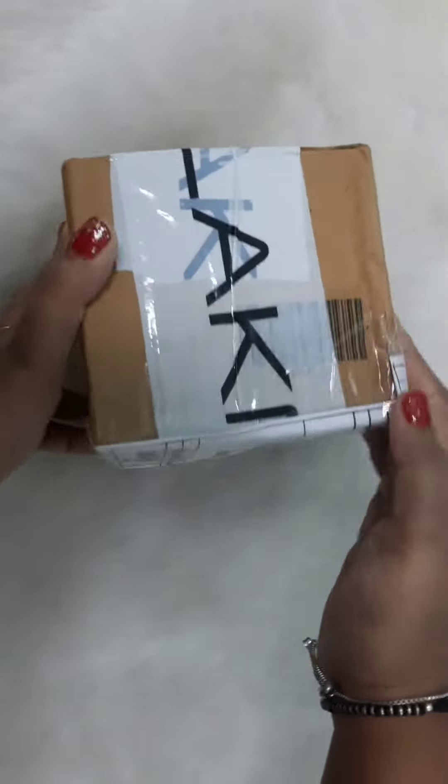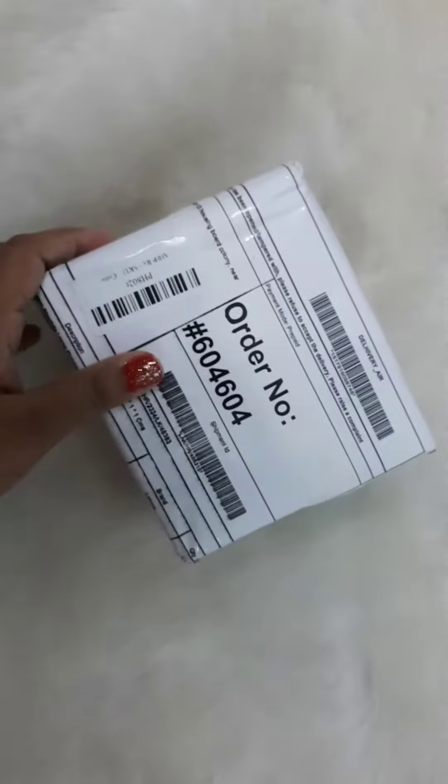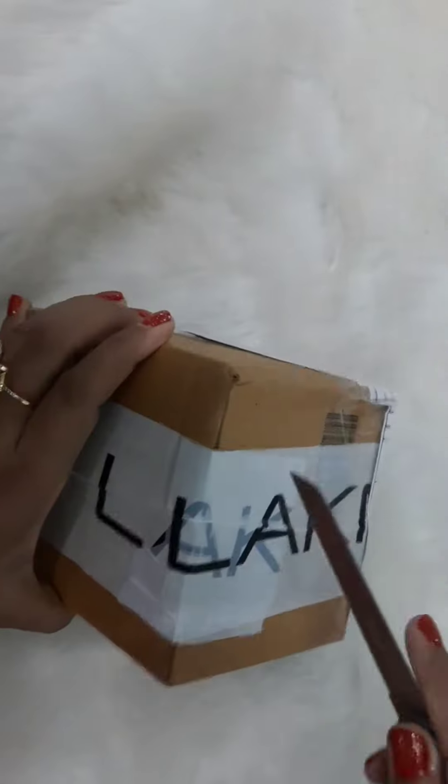Hey guys, welcome back! This is Neetu and I have ordered this from laceмeindia.com. This is a new haul video.